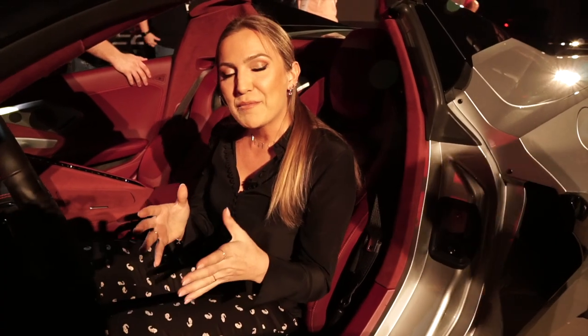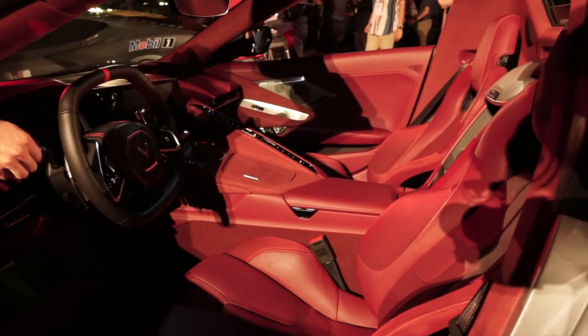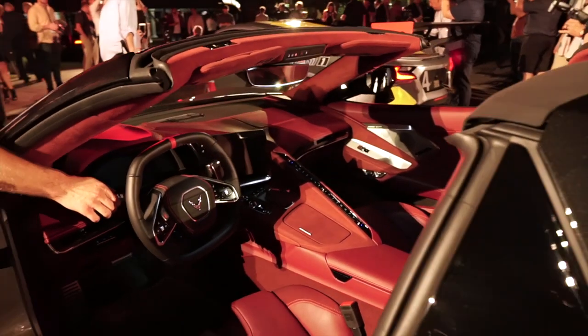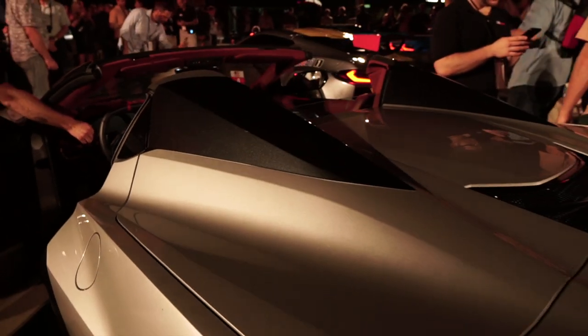Though you probably remember the interior from the debut a few weeks ago, we can go ahead and recap some of the biggest details. The driver-focused cockpit has this massive row of buttons here on the right, two large displays, and really goes to show Chevrolet's effort into making the C8 feel special.